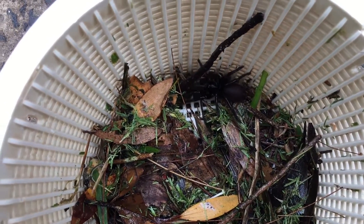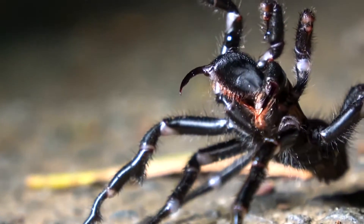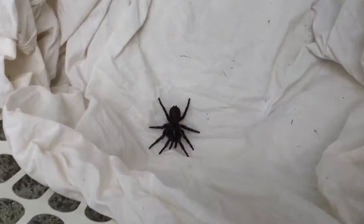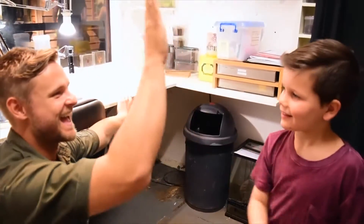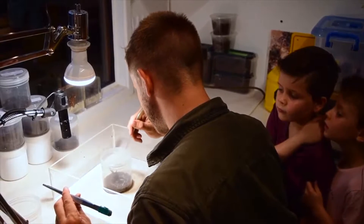Tip number two: always be careful when you're checking your skimmer bars in your pool, because they do tend to find their way to the bottom. And number three: always be careful when you're picking up your clothes. A little mate of mine was bitten last year when he was putting on his Harry Potter costume, so always check inside your laundry basket.